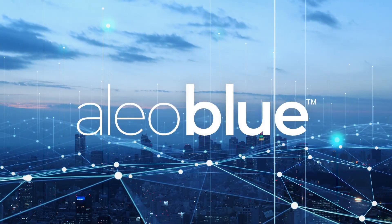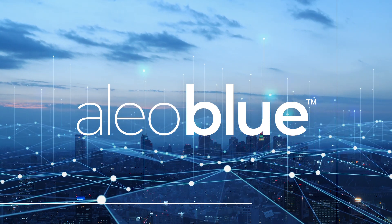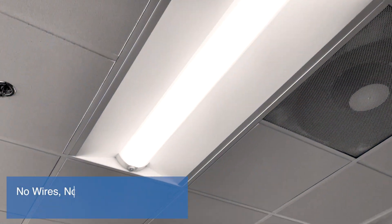Alio Blue offers the advantages of Bluetooth technology to deliver a seamless, simple, and intuitive wireless lighting control system. No wires, no complication, no specialized expertise needed.